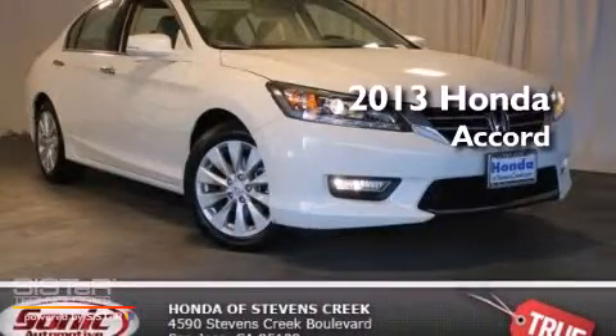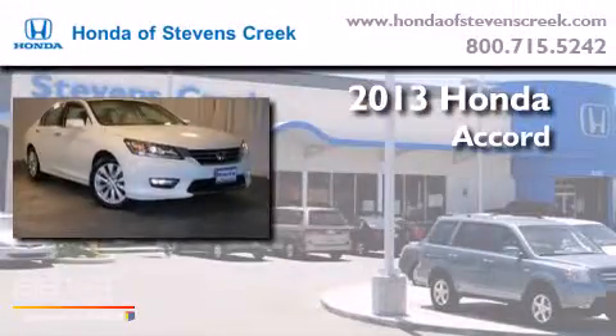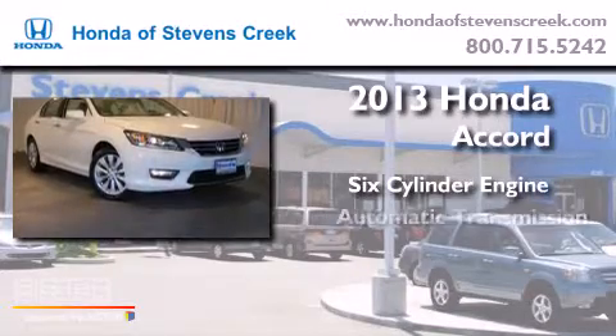This is a brand new 2013 Honda Accord. It has a six-cylinder engine and an automatic transmission.